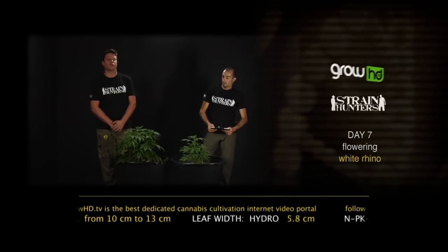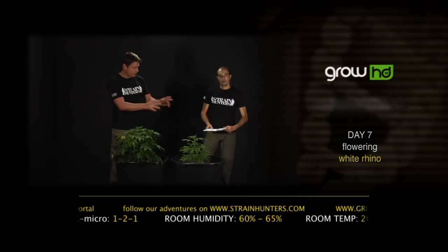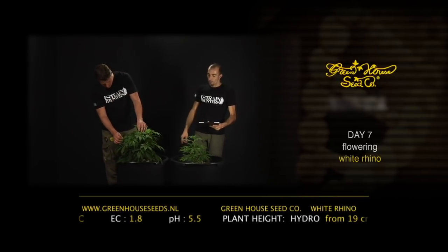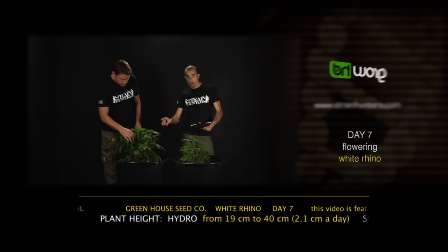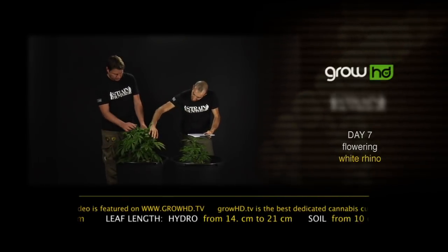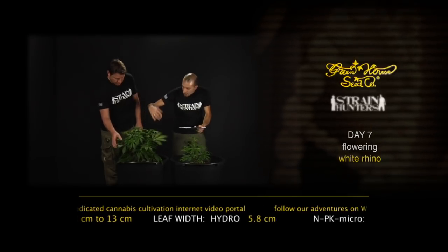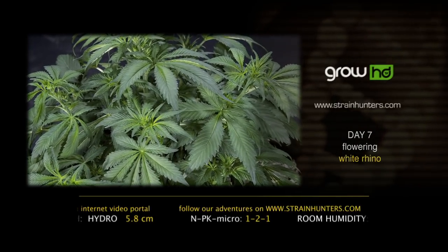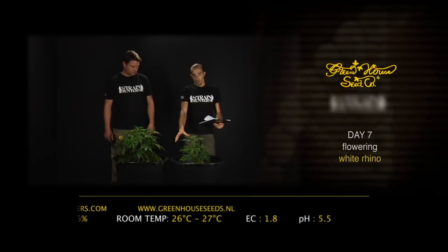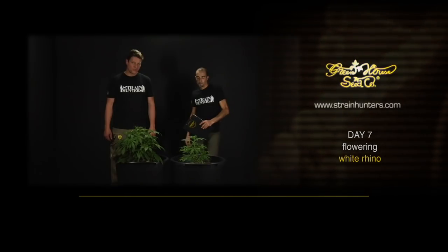The room temperature stays at 26–27 degrees Celsius. Now you can really see the difference in the nutrients between the hydroponics and the organics. This plant is only receiving water. Amazingly, the hydro White Rhino went from 19 to 40 centimeters tall — that's 2.1 centimeters a day for the last 10 days. The leaf went from 14.5 to 21 centimeters long. For the soil grow, just an increase to 34 centimeters tall and the leaf from 10 to 13 centimeters. At this stage, hydro wins — no discussion. See you in week two of flowering.